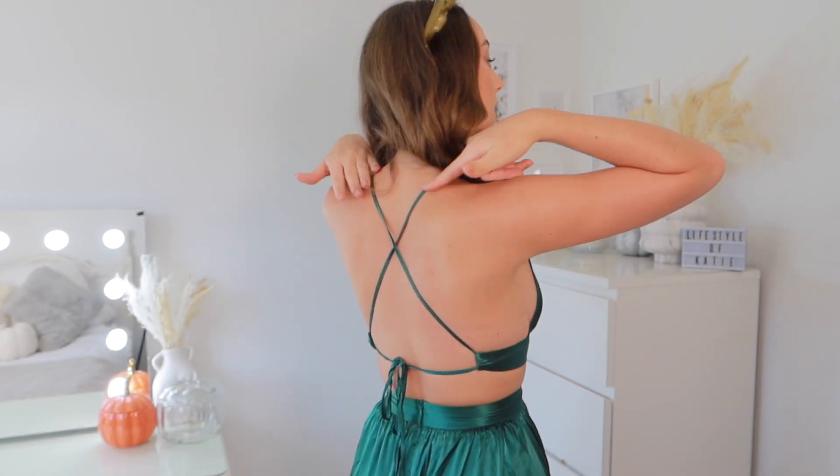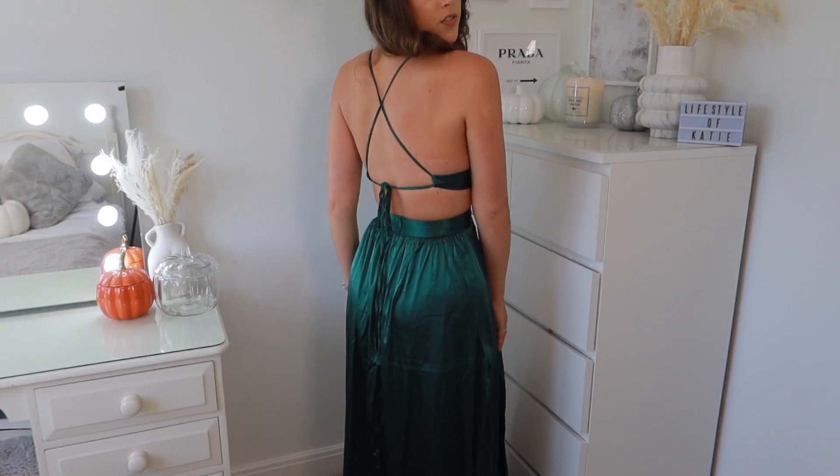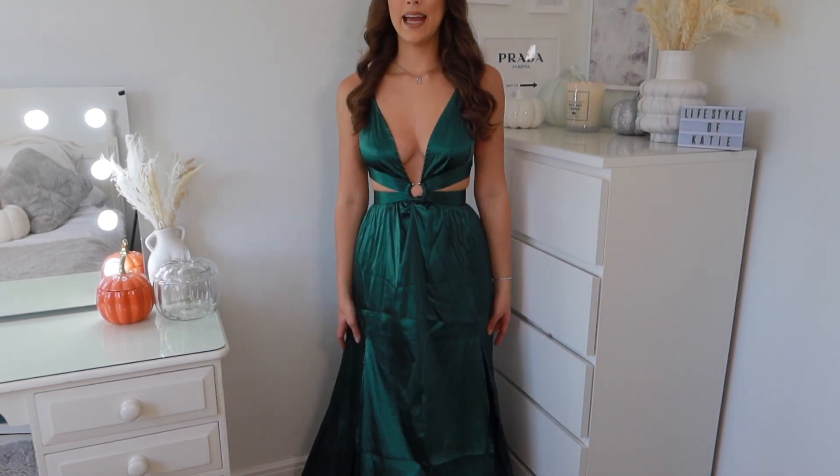I'm obsessed with this dress — it fits so well and it's so flattering. Even the eyes on the snakes are silver so it looks really good. It's got a ring that comes up and over and interconnects into a crisscross that you can pull tighter with a bow. From the back — love it. It's got a cut-out detail and slits on both sides. I got the dress in a size small. I think this is such a cool outfit.